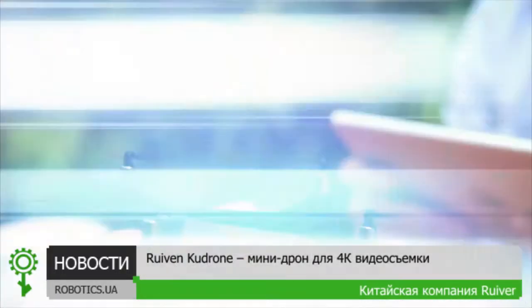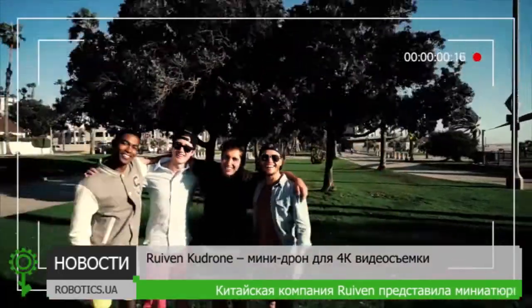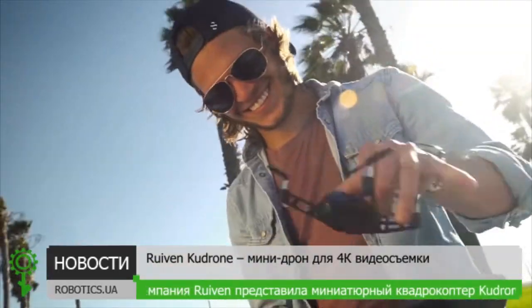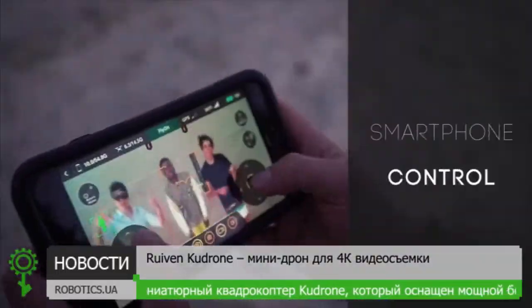This is the Kudrone Mini-Drone. It's a unique palm-sized quadcopter that captures crisp 4K image, HD 1080p, and panoramic photos. The Kudrone pilots conveniently and effortlessly through your smartphone.